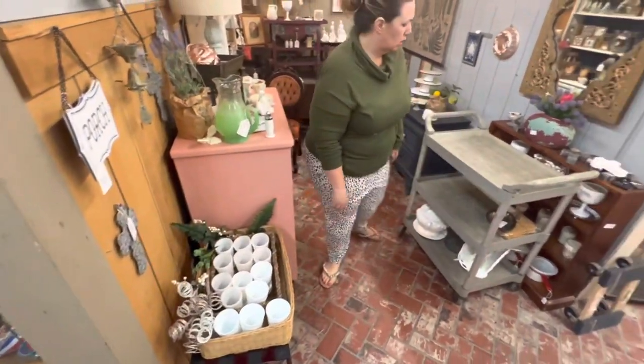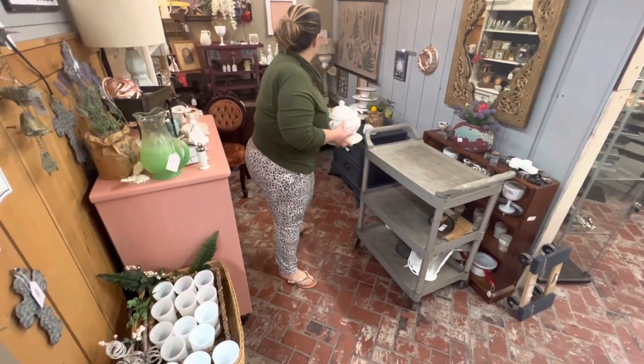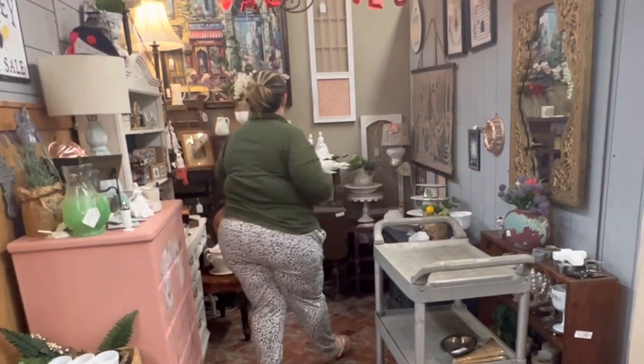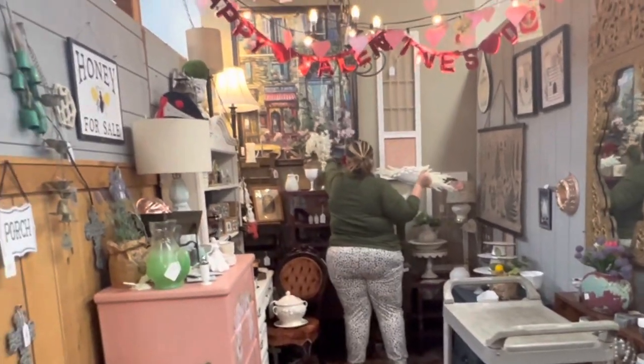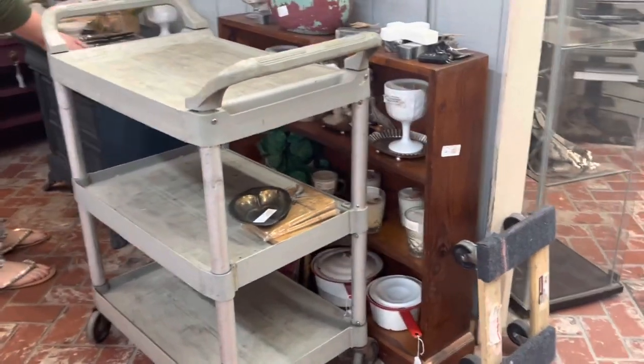As you can see, we've got two shelves of this cart done and we have one shelf of merchandise left to go. I'm almost done merchandising.